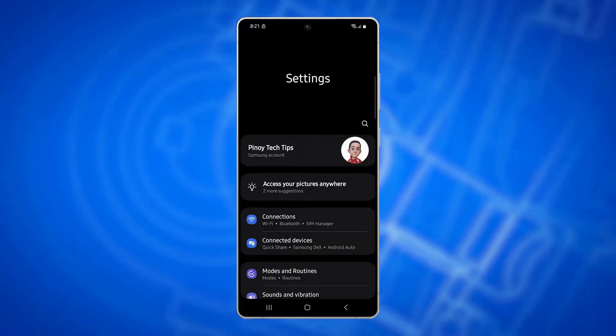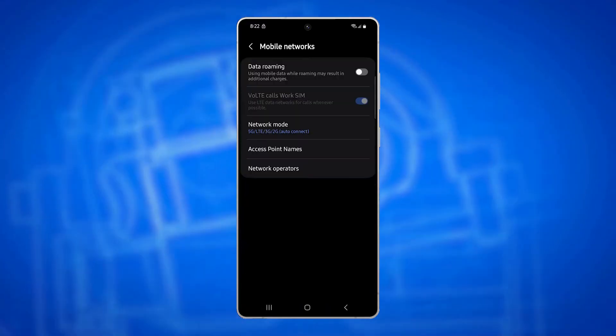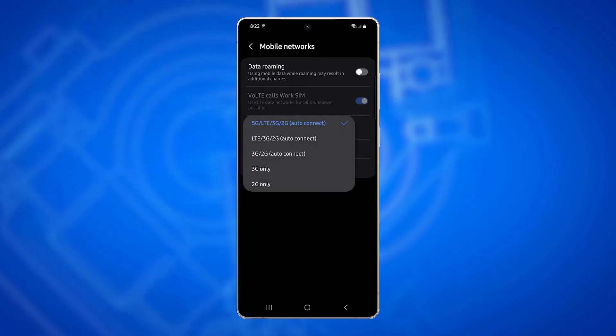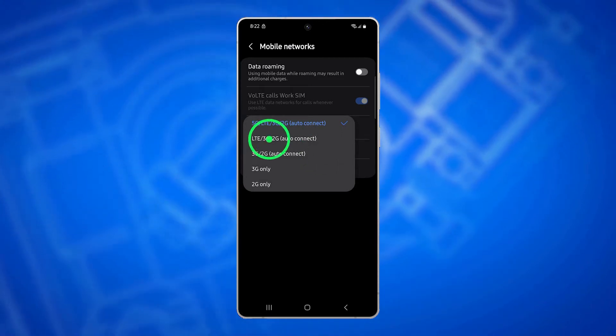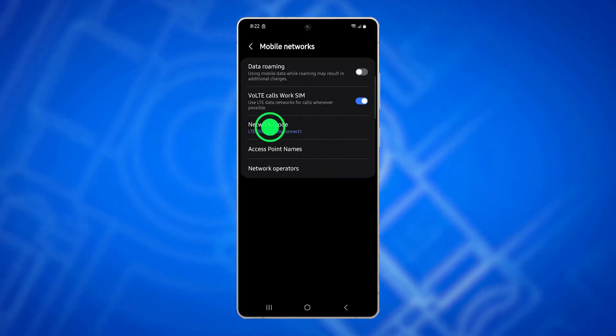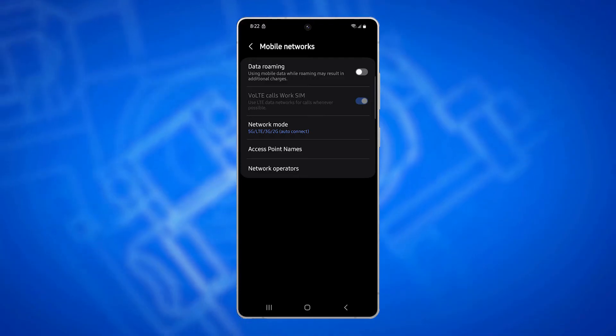Open Settings, tap Connections, then tap Mobile Networks. Select Network Mode and make sure it's set to 5G. If it's already set that way, switch it temporarily to LTE, wait a few seconds, then switch it back to 5G Auto Mode. This can help your phone refresh its connection to a stronger signal band.